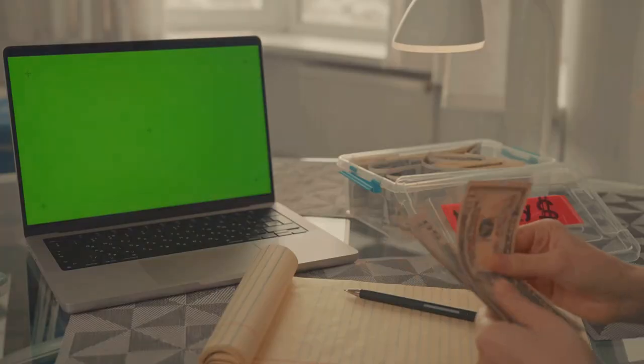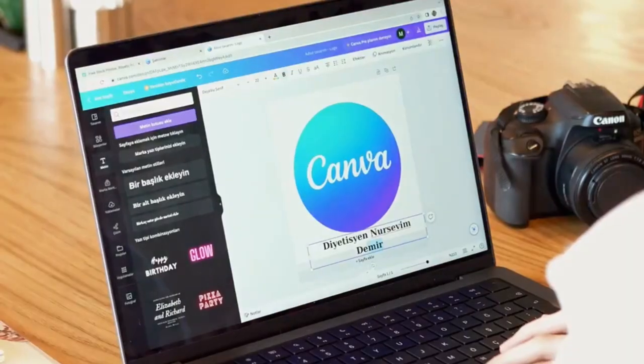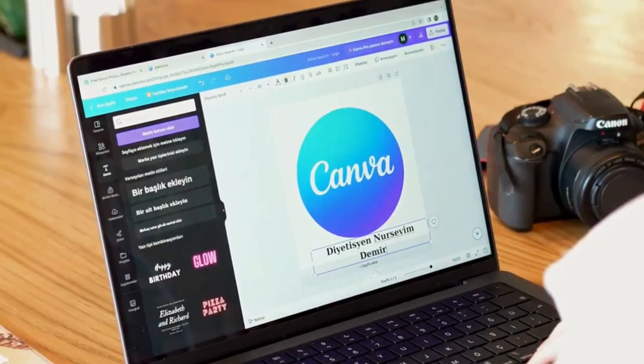This is going to blow your mind. You can actually make bank using Canva. Let's see how. First up, create and sell digital products.